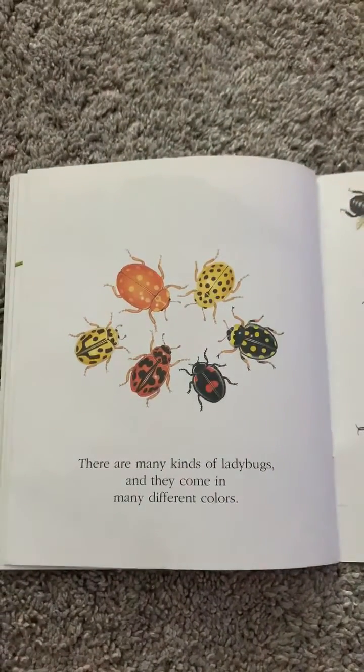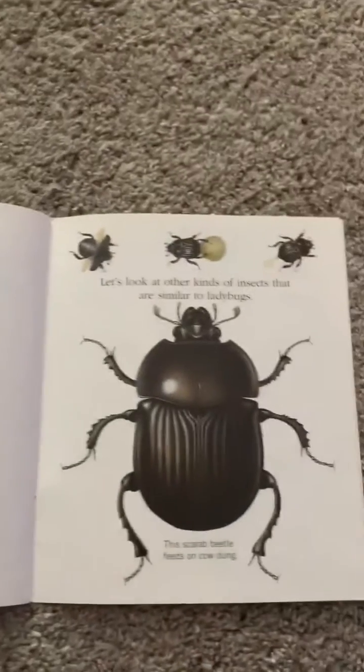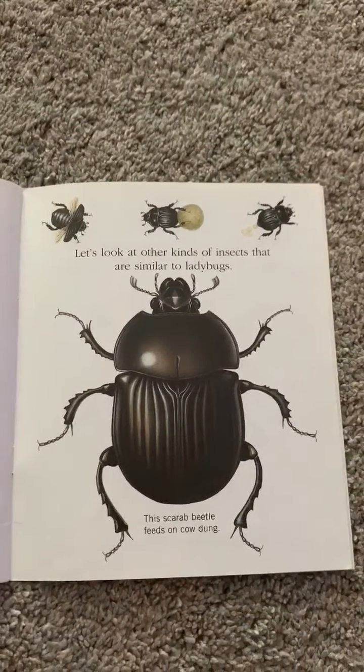There are many kinds of ladybugs and they come in many different colors. Let's look at other kinds of insects that are similar to ladybugs.